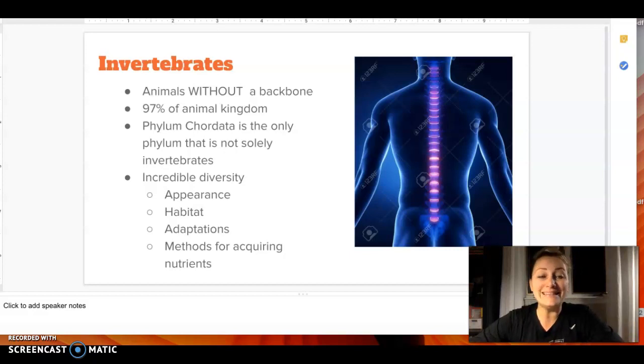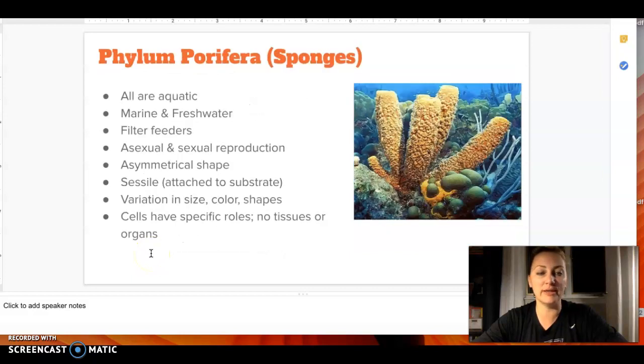For invertebrates, 97% of the animal kingdom is made up of this. That should make sense because insects fit into invertebrates, and they are the most diverse type of animal that there is — whether it's their appearance, their habitat, their different features, or how they get their nutrients, there's just a huge amount of diversity amongst all of them.